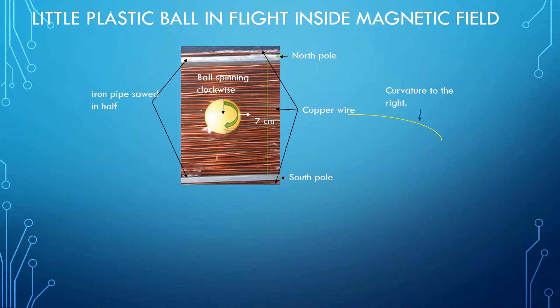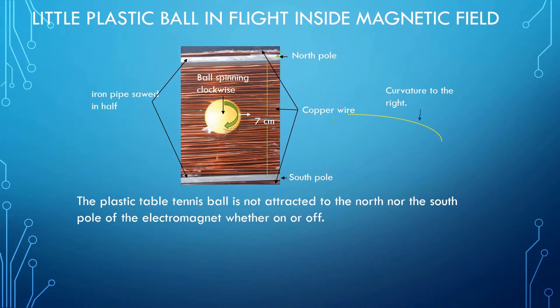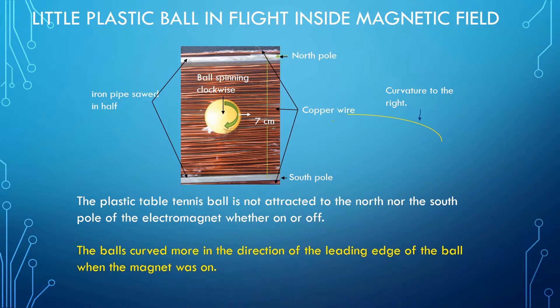I have illustrated a table tennis ball in flight that has clockwise spin. When the ball leaves the magnet, it will be curving to the right. I recorded where the ball struck the target with and without the electromagnets on. Let me emphasize two points: the plastic table tennis ball is not attracted to the north nor the south pole of the electromagnet whether on or off. The balls curved more in the direction of the leading edge of the ball when the magnet was on.